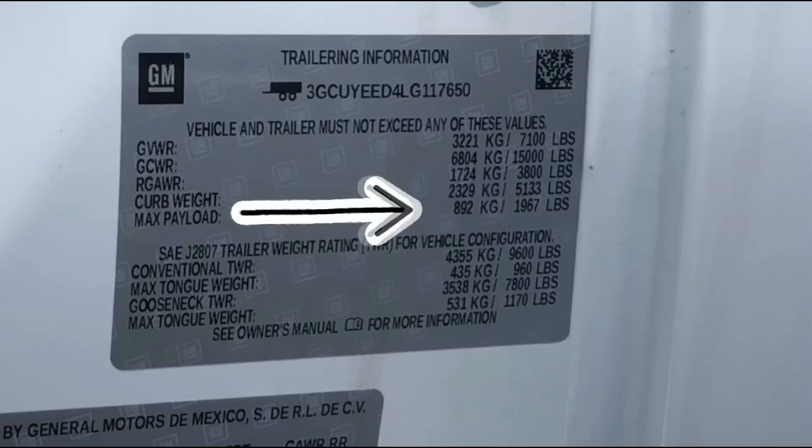The max payload is 1,967 pounds. That's the difference between gross vehicle weight rating and the curb weight — so 1,967 pounds of people, cargo, fuel, and tongue weight from the trailer. Don't want to exceed that number.